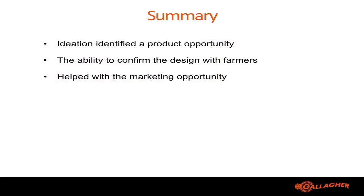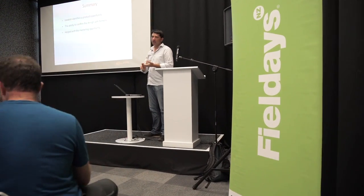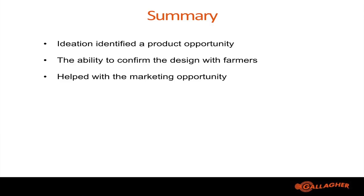In summary, being able to get out and do a lot of ideation right at the beginning of the project allowed us to identify a market opportunity. It also gave us an opportunity to take our designs back to the industry and get customer feedback to make sure we were designing the product the way they wanted it. It also helped provide a marketing opportunity so we could present the right information when the product was in the store. Gathering insights early on in a project can definitely help with product development and getting products to market.